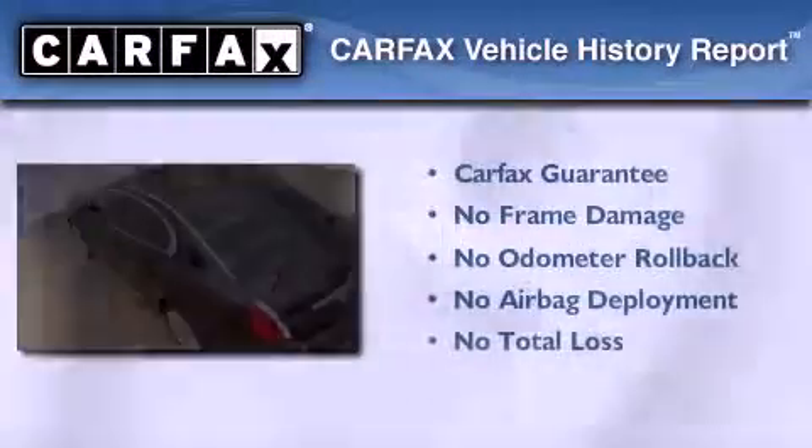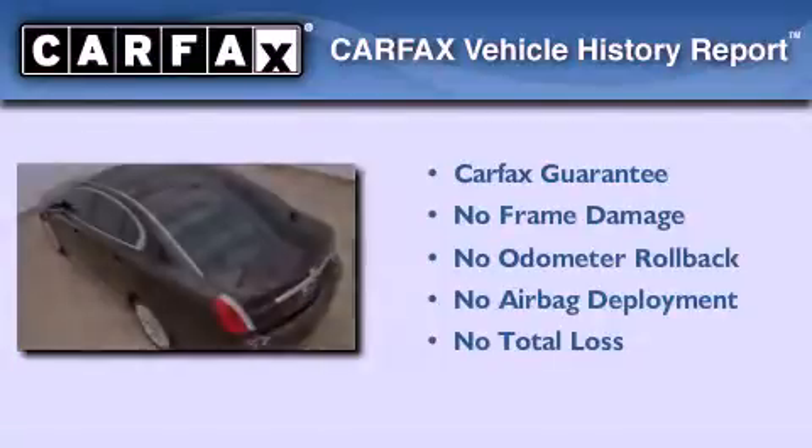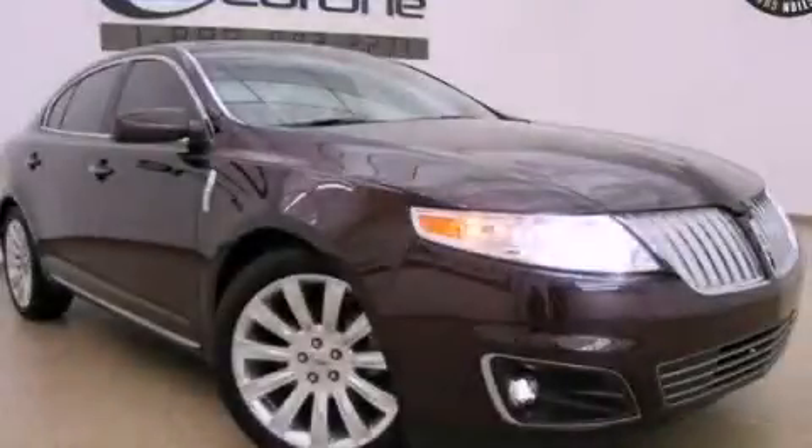Not to mention that this Lincoln qualifies for the Carfax buyback guarantee. Stop by today and test drive this automobile for yourself.